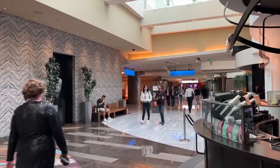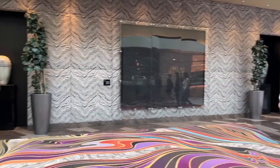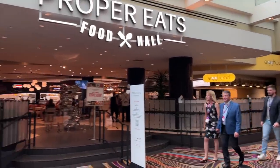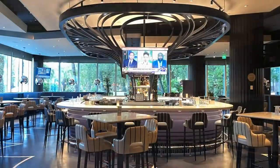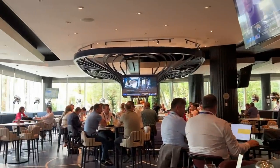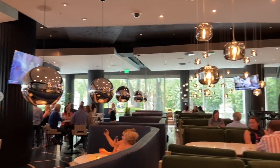Aria has half a million square feet in convention space — Proper Eats is the perfect spot to take advantage of all that foot traffic. Remember that pristine early morning view of the empty Proper Bar? Yowza — it's anything but empty now. It is cocktail hour, and all those convention goers are making the most of it.